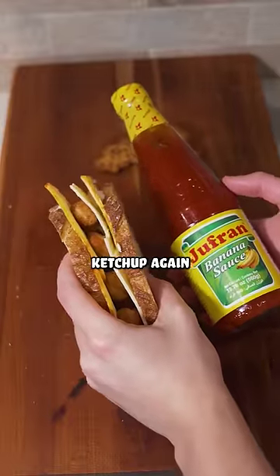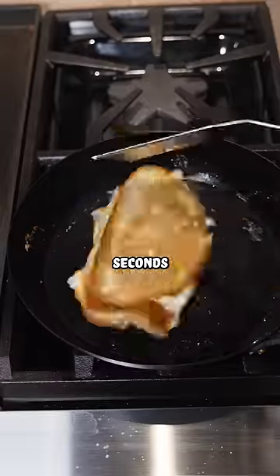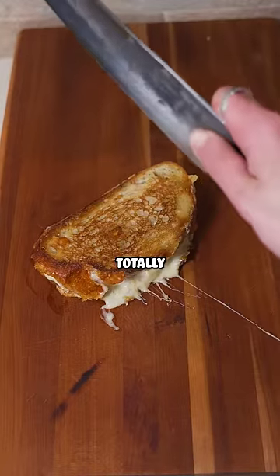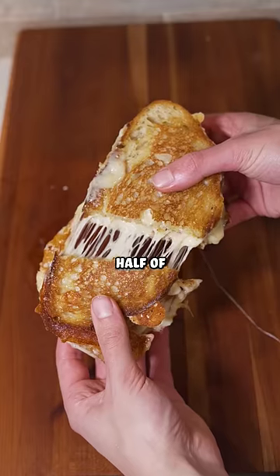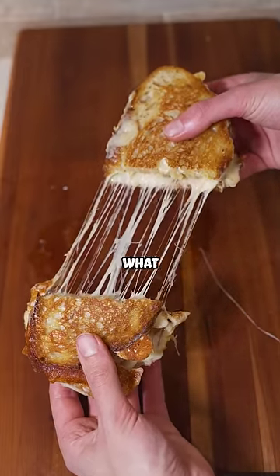I'm showing you the banana ketchup again because I feel like some of you have already forgotten about it, which is kind of embarrassing because we're only 30 seconds into this video. I thought it would be cool to kind of chop this sandwich in half, but I totally missed the middle of it. The last time I saw something split in half like this was when my mom made me give half of my chocolate chip cookie to my younger brother — if there's any older siblings watching this, you know what I'm talking about.